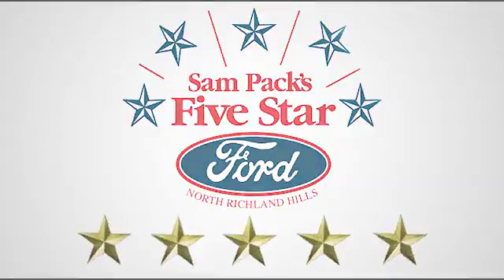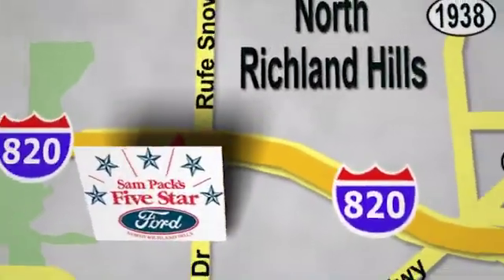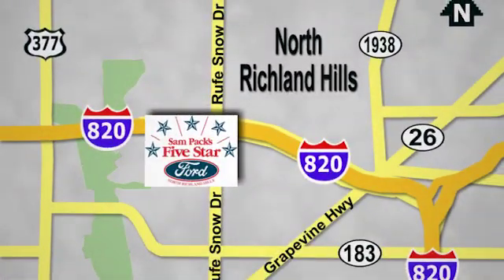At Sam Pax 5-star Ford, every vehicle we sell is thoroughly inspected before you buy. Come see us today. We are conveniently located on the Northeast Loop 820 at Ruth Snow Drive in North Richland Hills.